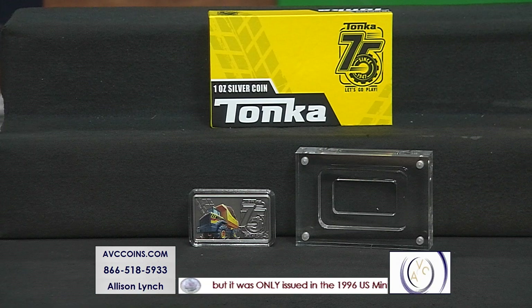We're celebrating this year the 75th anniversary of the Tonka truck, and they made a beautiful coin as a tribute. Take a peek.